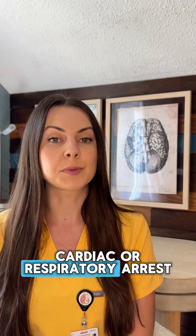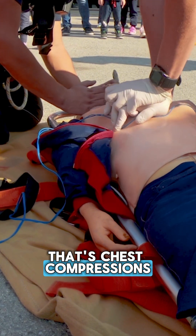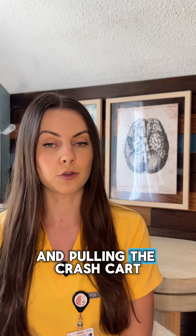A code blue means cardiac or respiratory arrest. As soon as it's called, someone starts CPR immediately — chest compressions at 100 to 120 beats per minute, two inches deep. Another nurse is documenting in real time and pulling the crash cart.